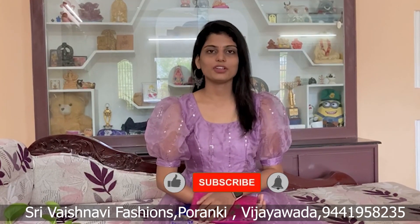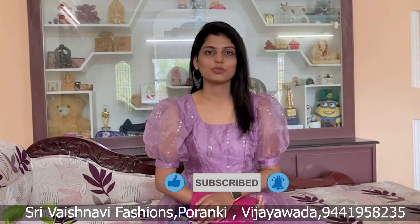My store address is Sri Vaishnami Fashions. Please do like, share, and subscribe to our channel. Thank you for watching.